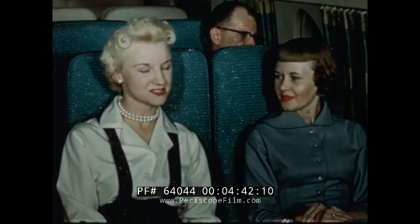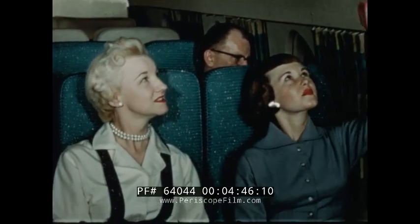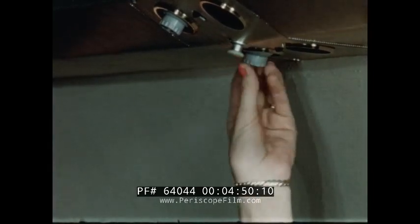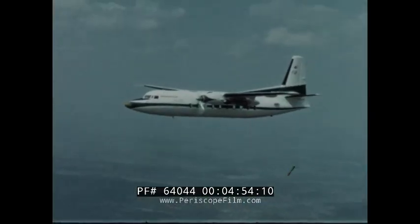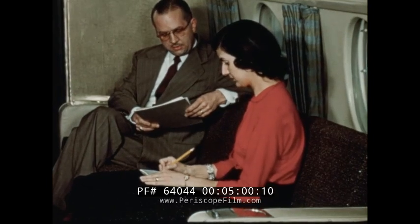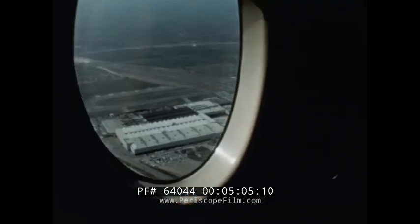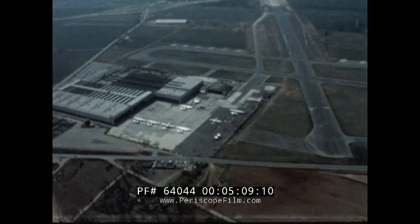Future passengers will find themselves in a modern cabin interior with pressurization and air conditioning systems designed to provide constant comfortable temperatures in flight and on the ground. In both commercial and executive versions of the F-27, passengers were sure to enjoy the unobstructed view afforded by the aircraft's high-wing configuration.